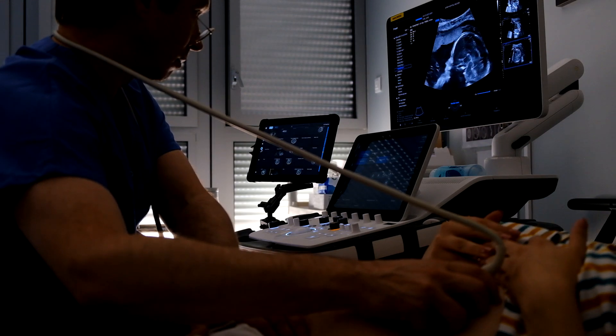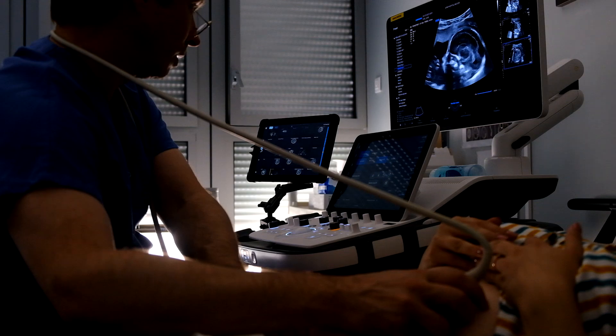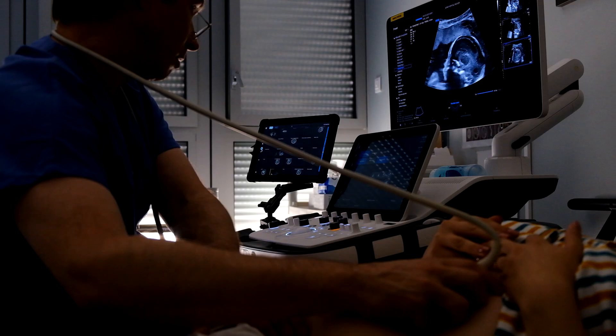Our clients choose us because of our smart technology, clinical accuracy, ease of use, seamless customization and integration. They trust us to be the right partner for the long run.